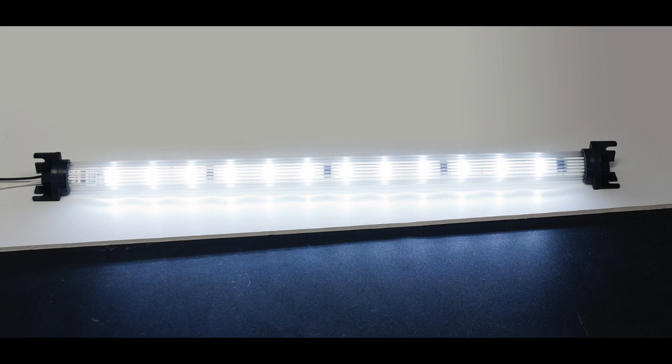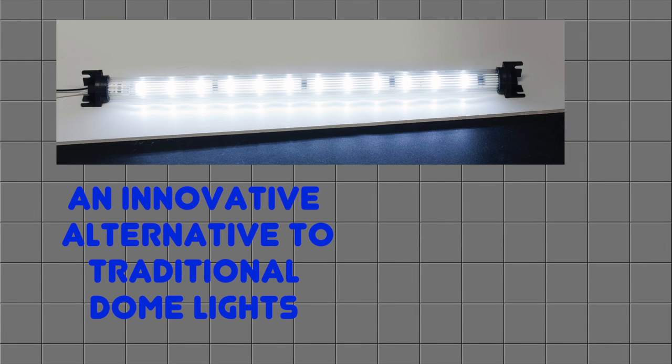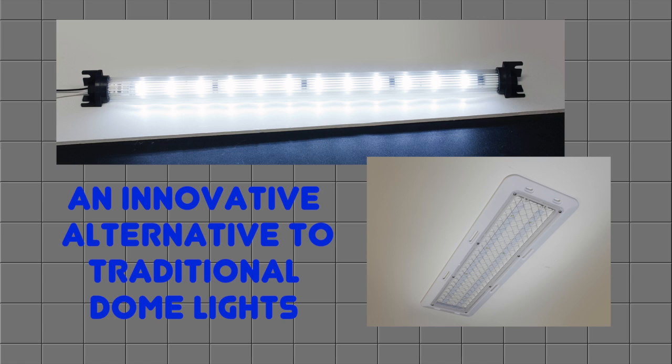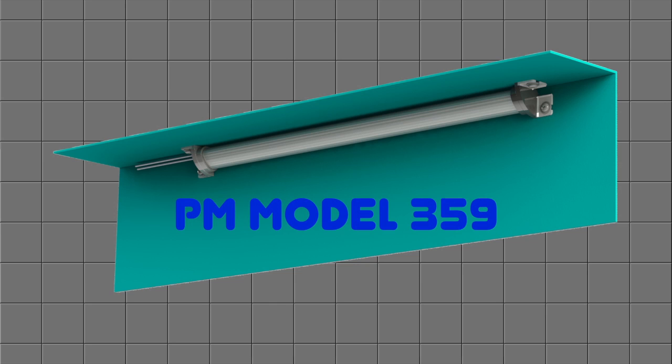Peterson has developed an LED interior light specifically designed to be a more advanced alternative to the industry standard flush-mount dome lights traditionally installed in the ceiling of cargo trailers. While it is officially named the Model 359,